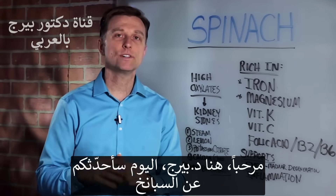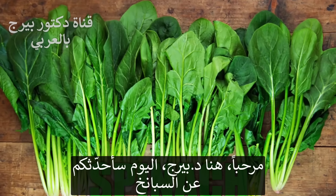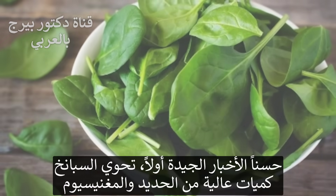Hey guys, Dr. Berg here. In this video, we want to talk about spinach. You want the good news or the bad news first? The good news? Okay, good.